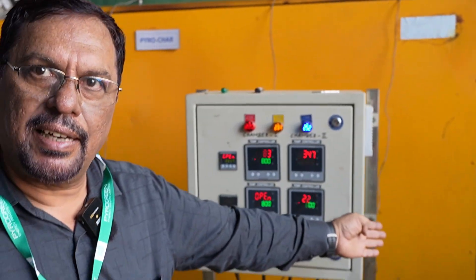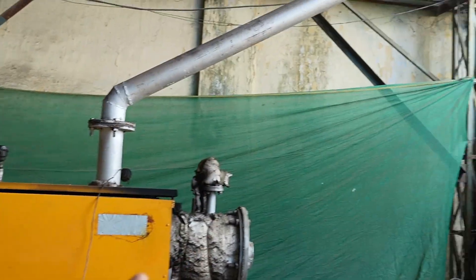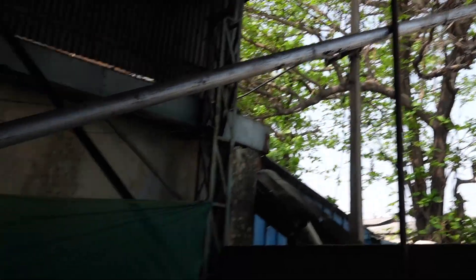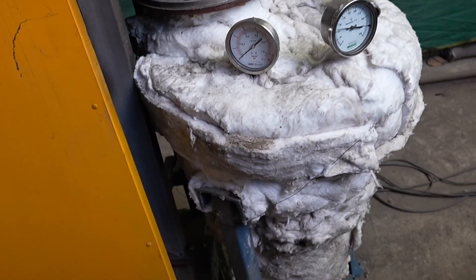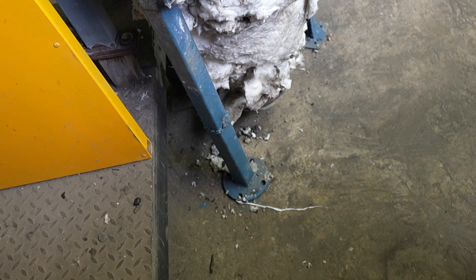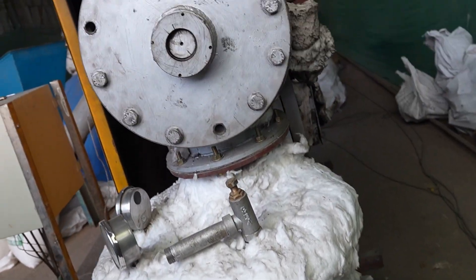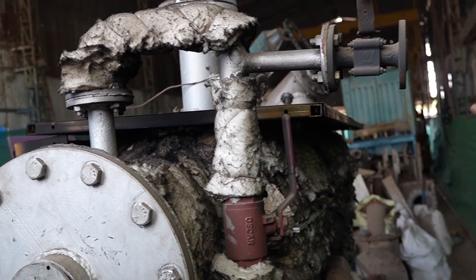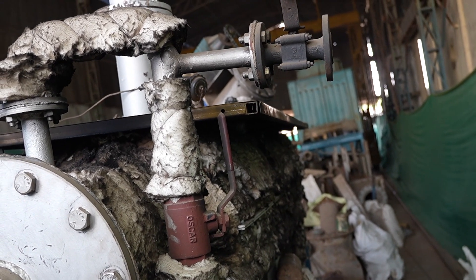The material slowly processes, and down below is the furnace where we use the same biomass for heating. That heat is taken by the reactor, the material is processed, and comes to the biochar collection tank at the end. The flue gases shown here are from the furnace, not from the reactor. The gases from the reactor are rerouted into the furnace.